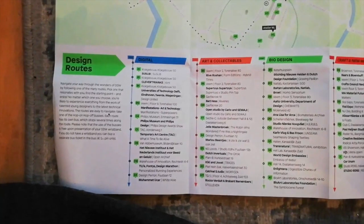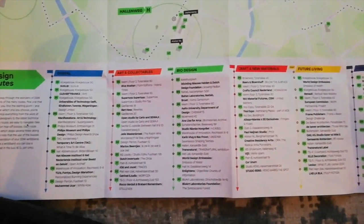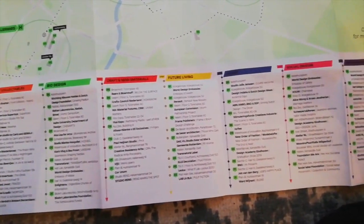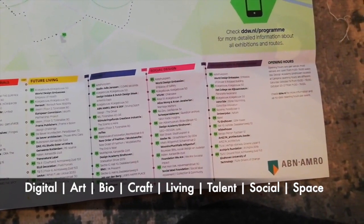If you're not going for a specific vibe but have a specific area of design that you're interested in, they have made several design routes. These are routes that will fill an entire day program for you, with selected projects or expositions across all the areas. They have a digital route, an art and collectibles route, bio design, crafts and new materials, future living, talent, social design, and an architecture and public space route. If one of these topics interests you, this would be a really good place to start your Dutch Design Week experience.